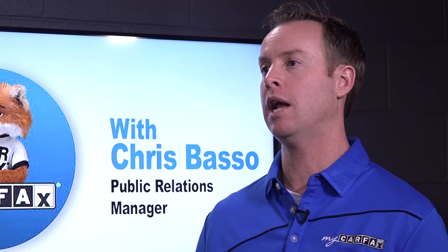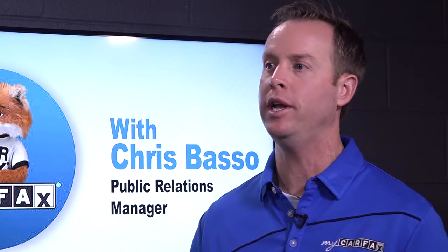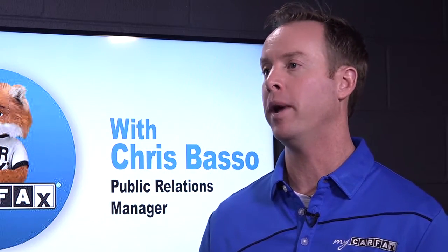Those cars are also worth a lot less than you're probably going to pay for them, so make sure you're looking for odometer fraud. You can check for free at Carfax.com/ODO to see if a rollback has been reported.